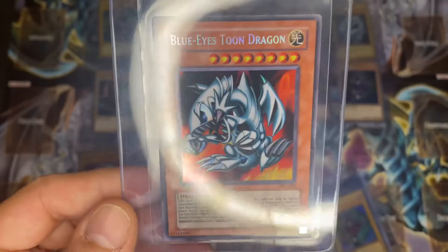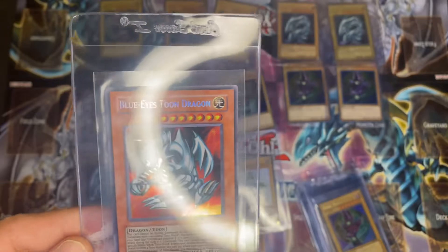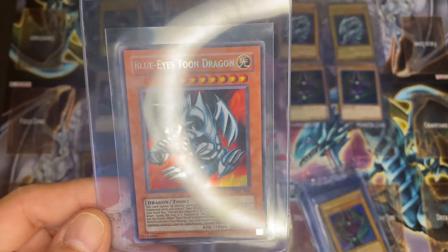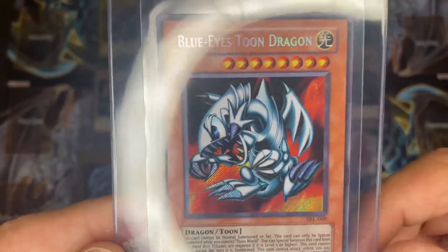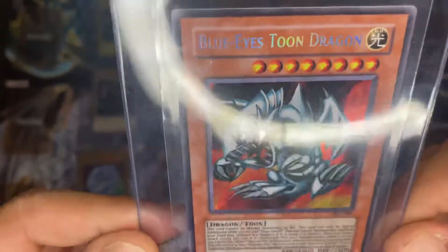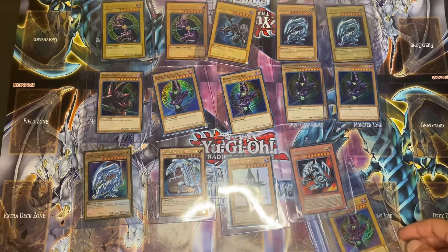And here we got the Blue Eyes Toon Dragon, which is a 2002 card that comes from Magic Ruler. The art on this card is amazing — look at that holo effect, so dope. I feel like it comes back with a good grade.